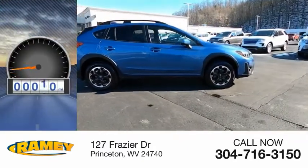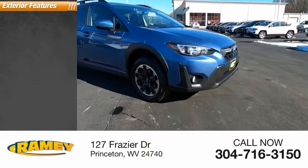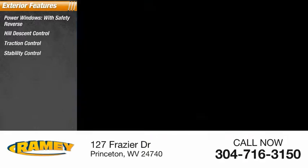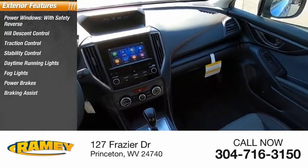This vehicle has less than 15,000 miles. Here are some of this vehicle's great options: power windows with safety reverse, hill descent control, traction control, stability control, daytime running lights, fog lights, power brakes, and braking assist.